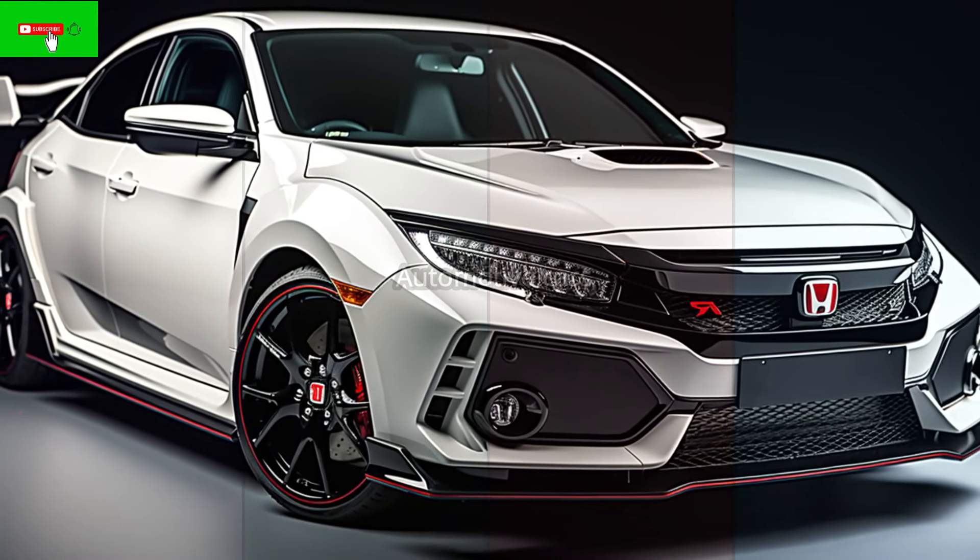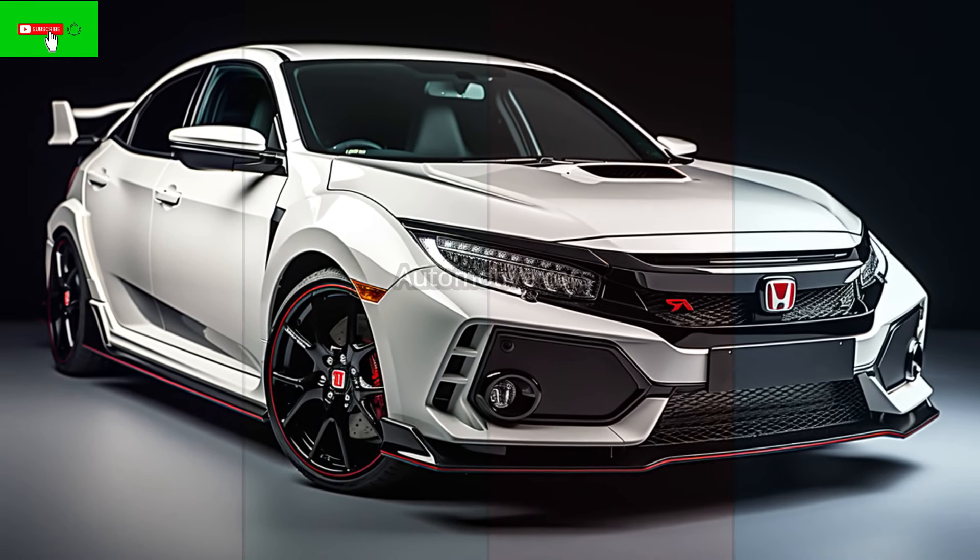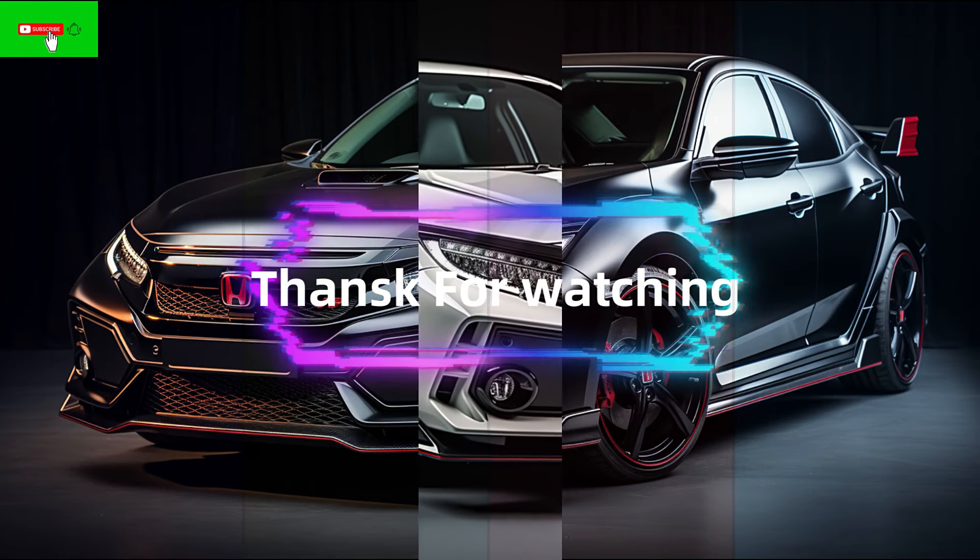The Civic Type R is still a great hot hatch with amazing performance, handling, and features even with the price rise. Thanks for watching.